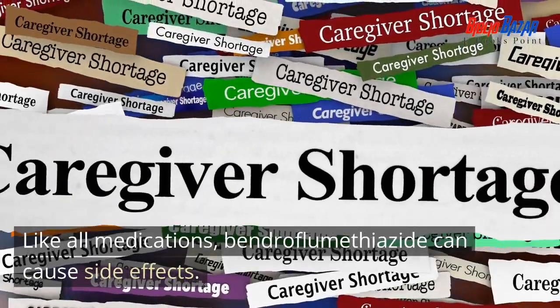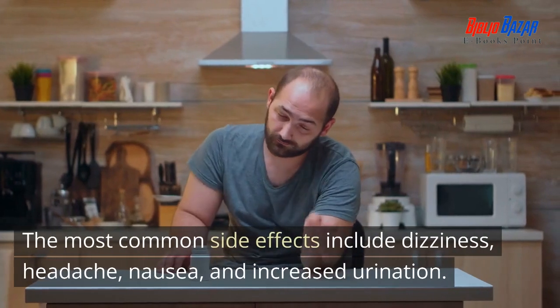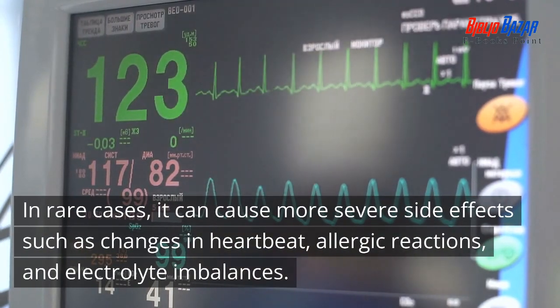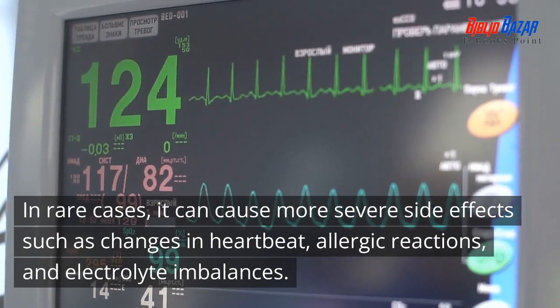Like all medications, bendroflumethiazide can cause side effects. The most common side effects include dizziness, headache, nausea, and increased urination. In rare cases, it can cause more severe side effects such as changes in heartbeat, allergic reactions, and electrolyte imbalances.